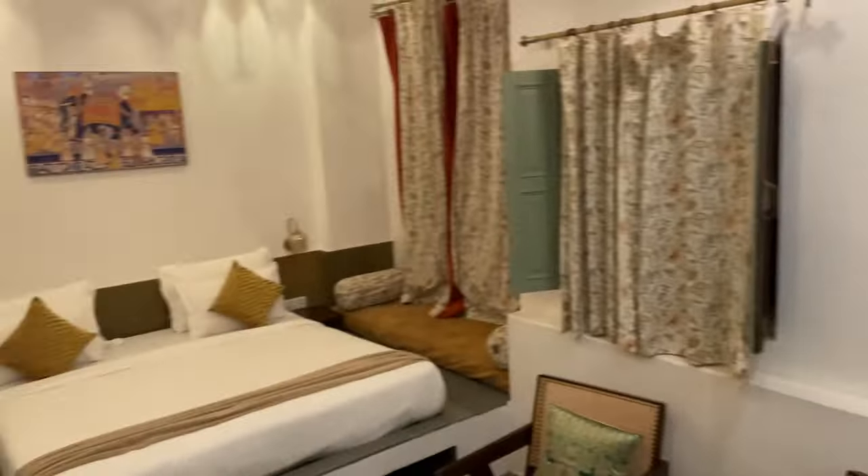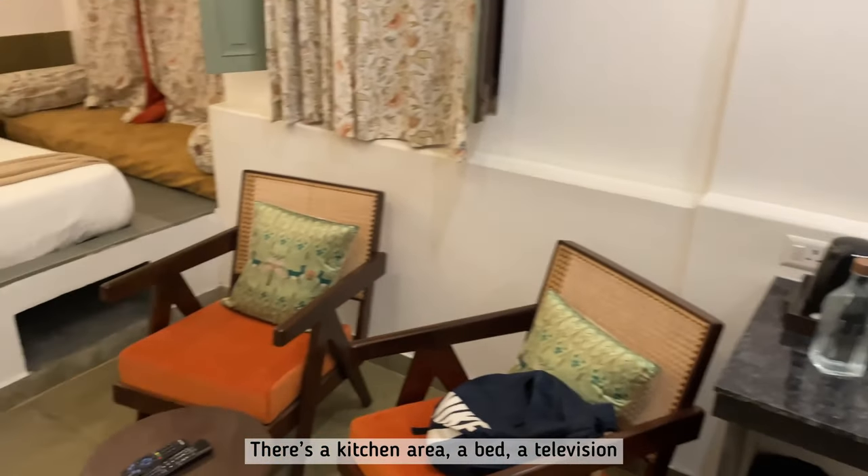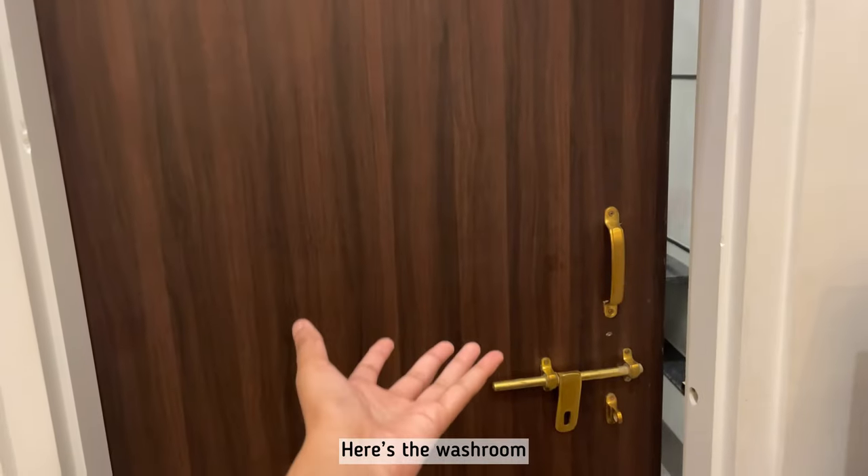Here's the room — there's a kitchen area and then the bed, a television. Here's the washroom.